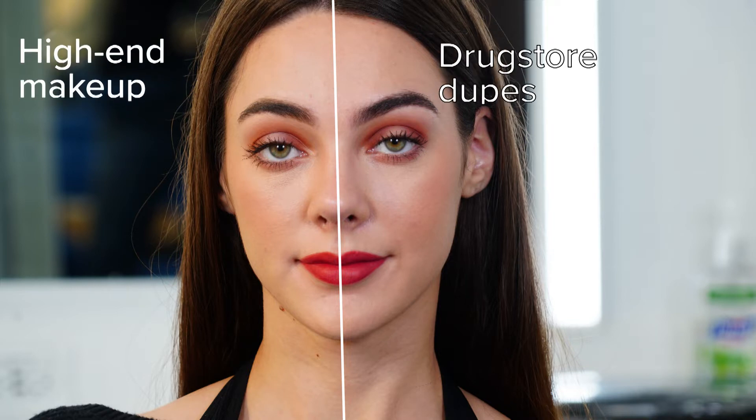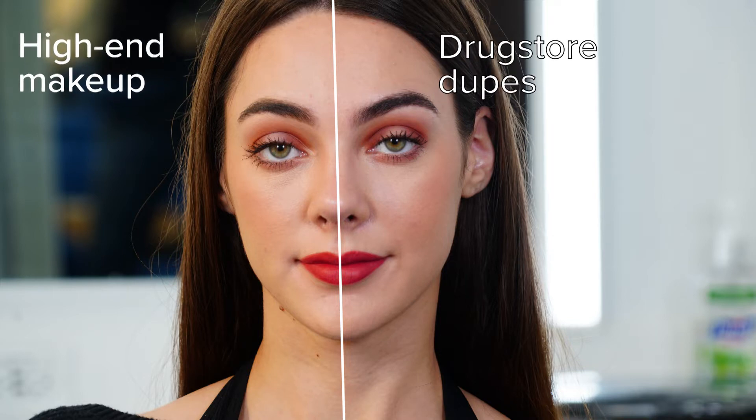Now take a look at this model. This is Delaney, also here in Houston. Same thing — split face test with her. One side is high-end, one side is drugstore. Can you see the difference? I think one might be easier to tell than the other. I've asked around and people seem to be able to guess better on one of the models versus the other. The point is that it is pretty tough to differentiate between the different types of makeup.